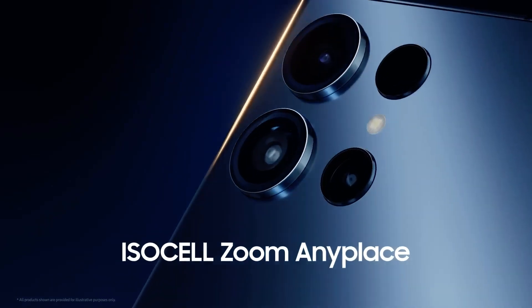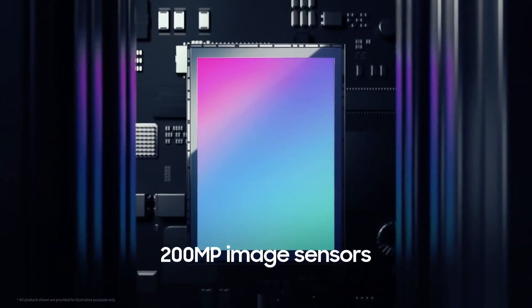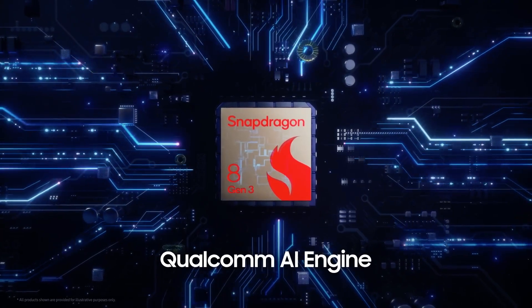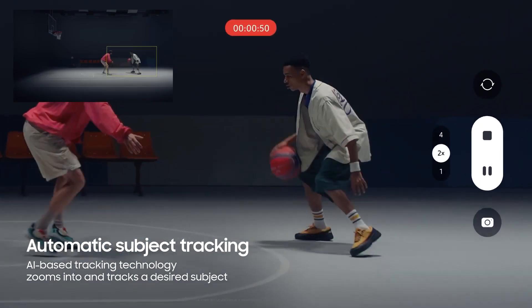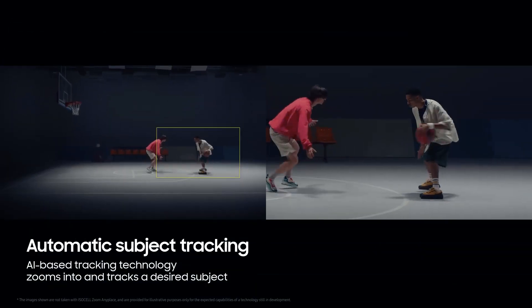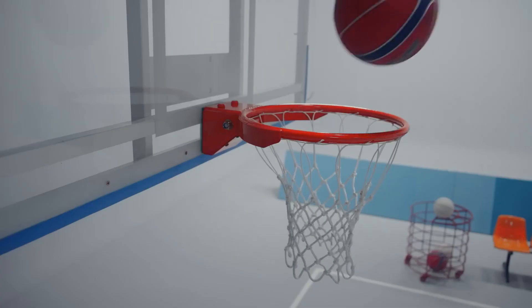Samsung might be playing it coy about which devices will get this incredible 200-megapixel sensor, but we're reading between the lines, and it's safe to say the S24 Ultra could be in for a camera revolution. This sensor is a game-changer, and it's amped up by the AI engine in the Snapdragon 8 Gen 3.